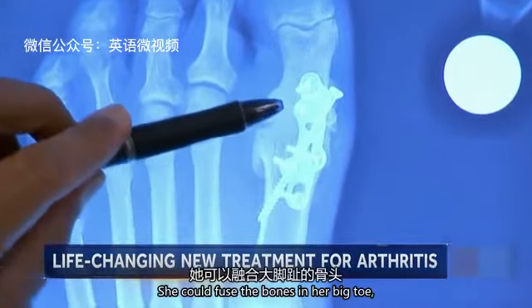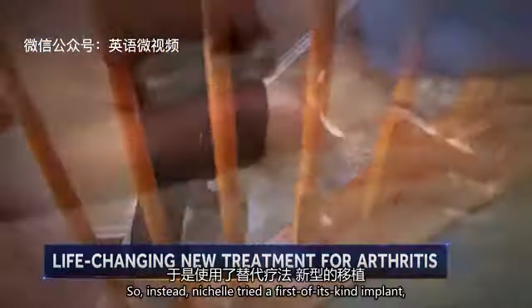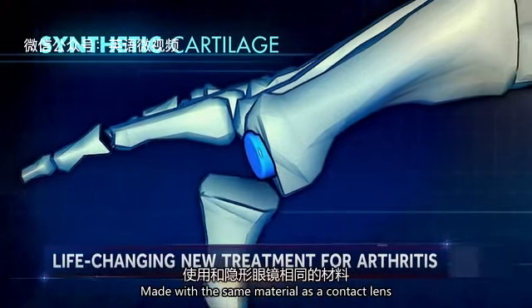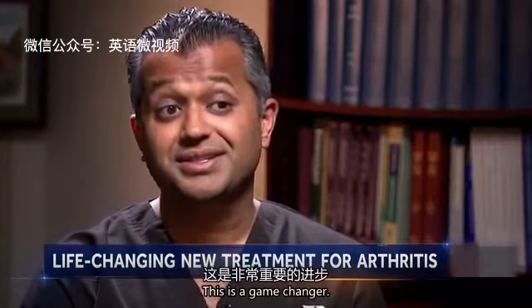Doctors said she could fuse the bones in her big toe, but that would limit mobility. So instead, Nichelle tried a first-of-its-kind implant — synthetic cartilage made with the same material as a contact lens that acts as a cushion for the joint. 'For patients who have arthritis, this is a game-changer.'